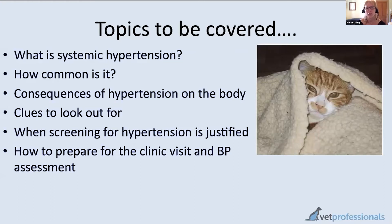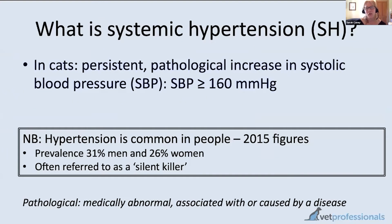The medical definition of systemic hypertension is a persistent, long-lasting, pathological increase in blood pressure in the systemic circulation. Those with biology knowledge will know the heart pumps to two different circulations: the pulmonary circulation to the lungs, where blood receives oxygen and offloads carbon dioxide, and the systemic circulation, where blood pumps from the left side of the heart to supply the whole body with oxygen. It's that systemic circulation which is affected by this condition.